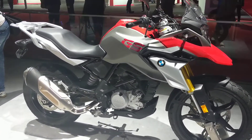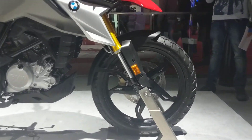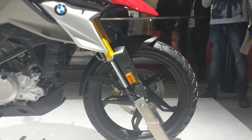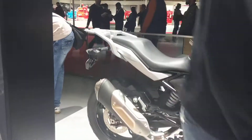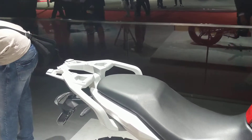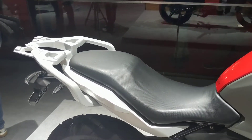Key differences between this and the G310R include the 19-inch wheels up front. The forks also have a longer travel. You can also see that it has a rear grab rail which also mounts a carrier for a top box.